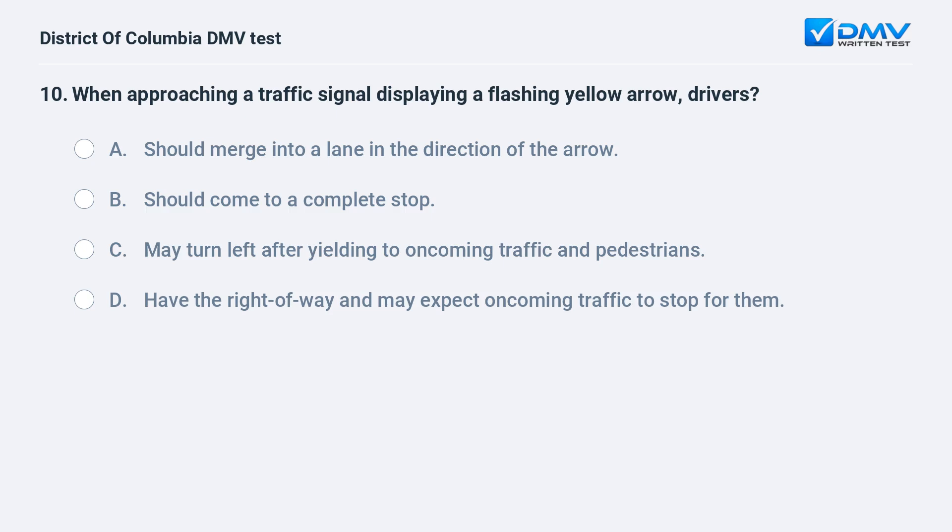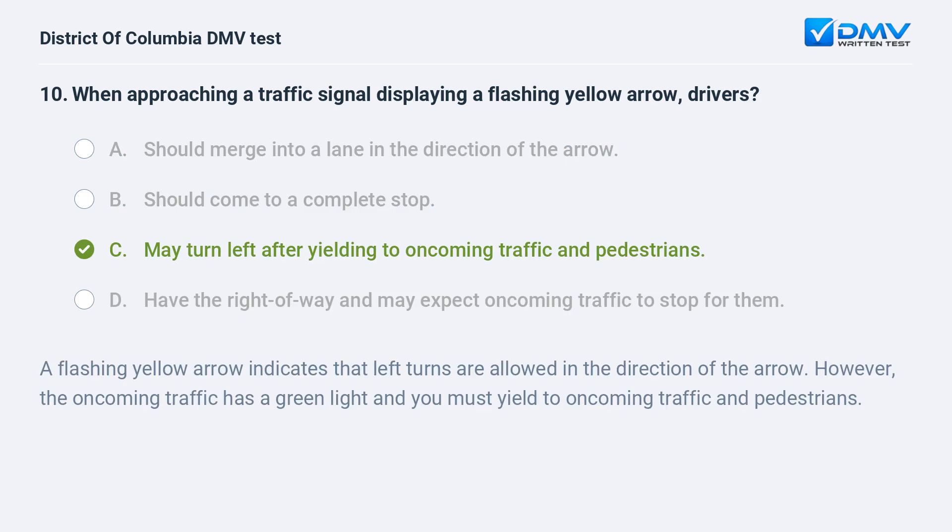When approaching a traffic signal displaying a flashing yellow arrow, drivers: A. Should merge into a lane in the direction of the arrow. B. Should come to a complete stop. C. May turn left after yielding to oncoming traffic and pedestrians. D. Have the right-of-way and may expect oncoming traffic to stop for them. The correct answer is C: may turn left after yielding to oncoming traffic and pedestrians. A flashing yellow arrow indicates that left turns are allowed in the direction of the arrow; however, the oncoming traffic has a green light and you must yield to oncoming traffic and pedestrians.